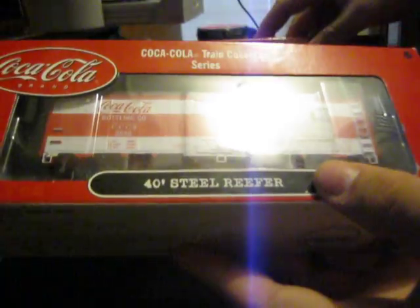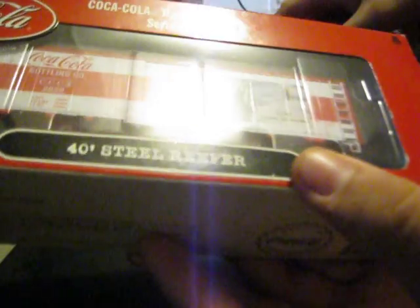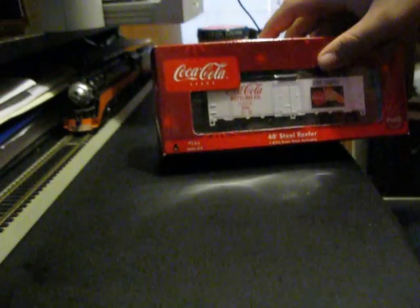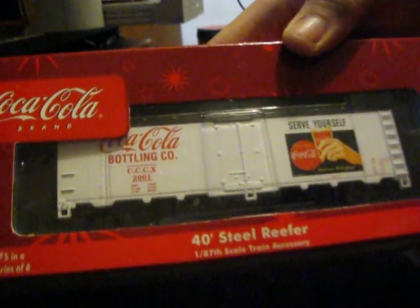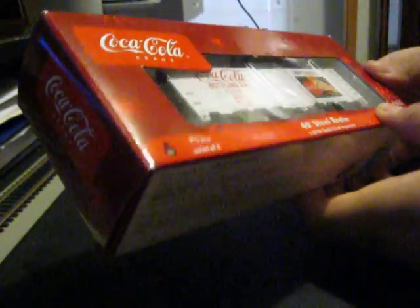I got two designs. This first one, as you can see, is red and white. Nice design there. The second one is Coca-Cola Bottling Company, Serve Yourself. These are both, as you saw at the bottom, 40 foot steel reefers, 1/87th scale train accessories.